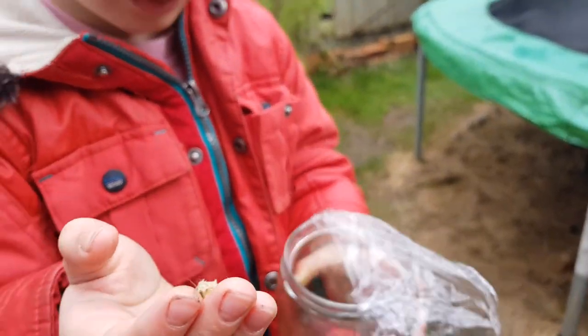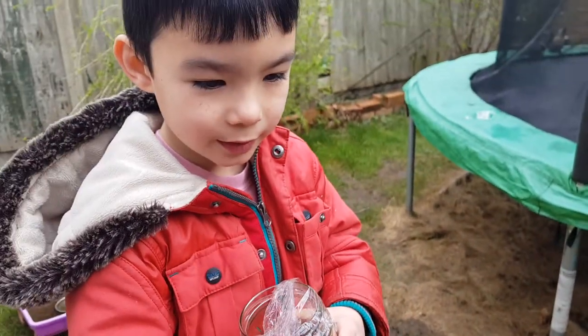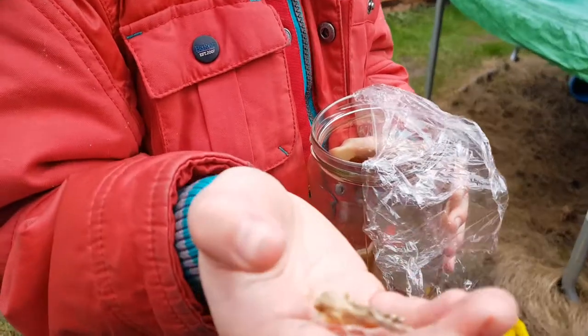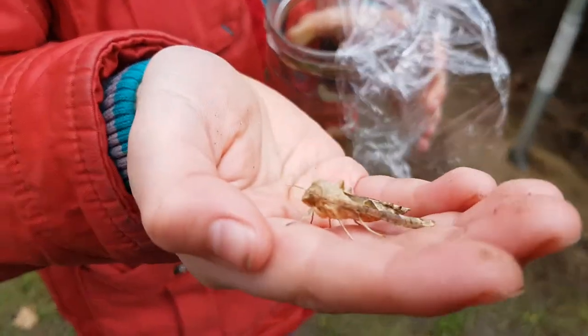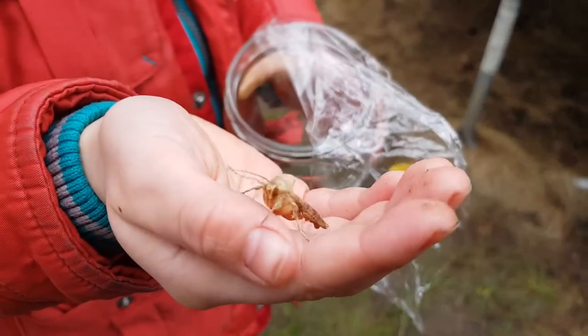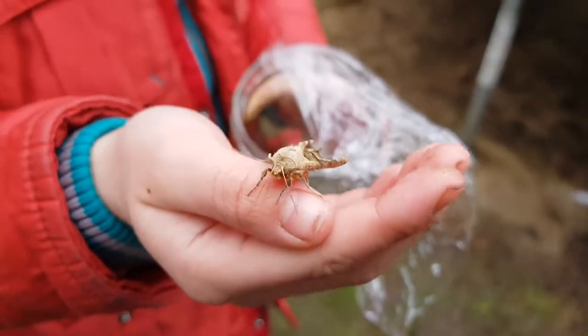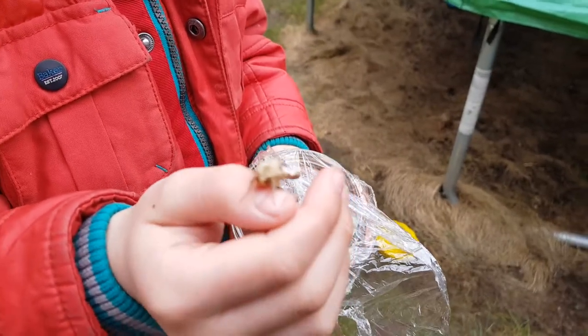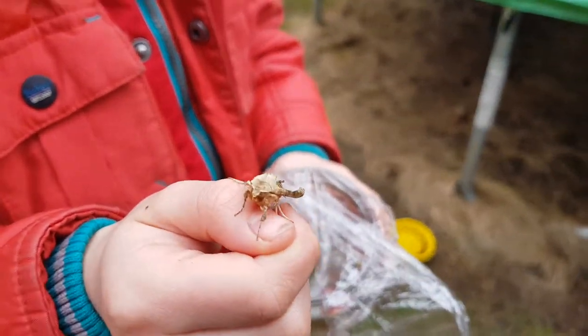Just to tell you, a moth has something — it's not like poison, but a bit like powder stuff. And it doesn't taste very good, so the things that attack it — when they eat it, it doesn't taste good and it just runs away. So it's good.